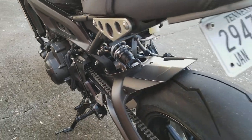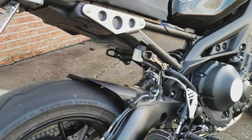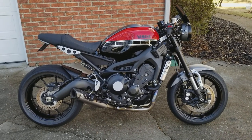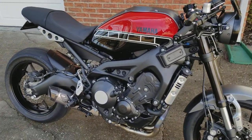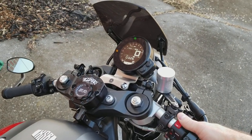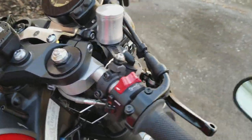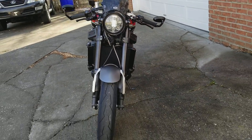No expense spared. 100% ready to ride. Just serviced, 1,400 miles. You can see the wheels — let's go.